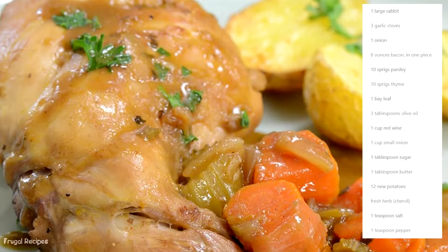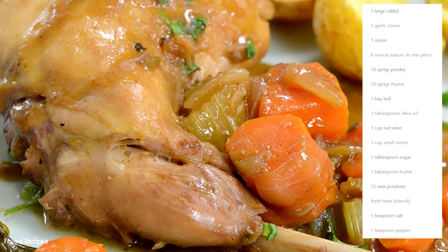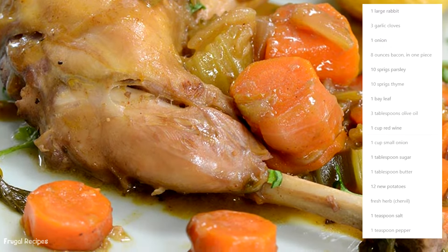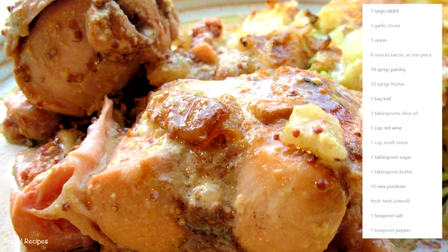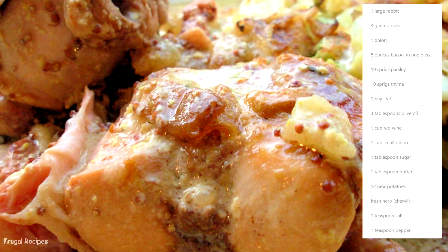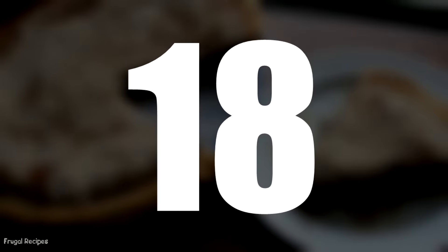Number 17: Rabbit Stew. Some of the only unprocessed meats consumed during the Depression were wild-caught. Many families had rabbits on their property, which would sometimes become dinner. If a family had a fresh rabbit, all parts of the animal were utilized in a stew with carrots, onions, and spices.